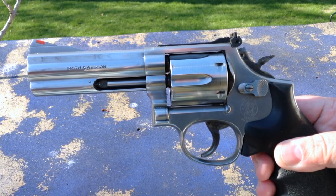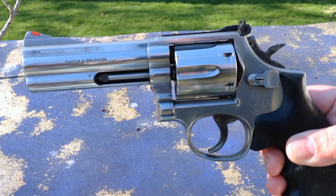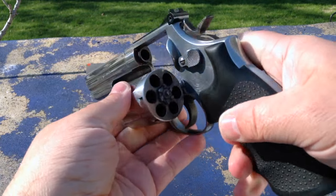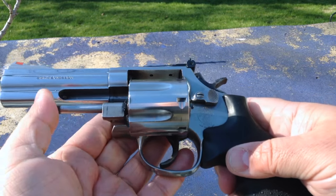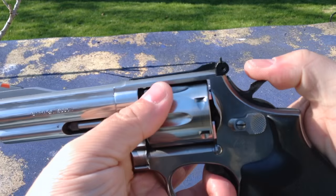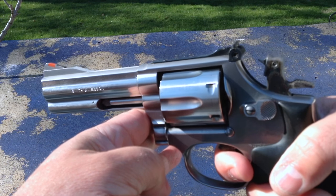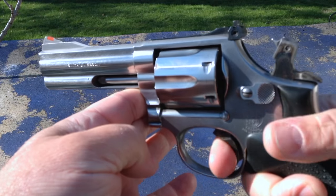Along with the chambering and carryability of the 4-inch 686 is the inherent simplicity you get with all revolvers. With a double-action revolver, you basically have about four controls: the cylinder latch to open and load or unload the revolver, the extractor rod to extract cartridges, the trigger to fire the revolver, and the hammer to cock it for single-action mode. You can fire the 686 either in double-action mode with one long trigger squeeze that both cocks and releases the hammer, or cock it and fire in single-action mode, which requires only a short, light squeeze.